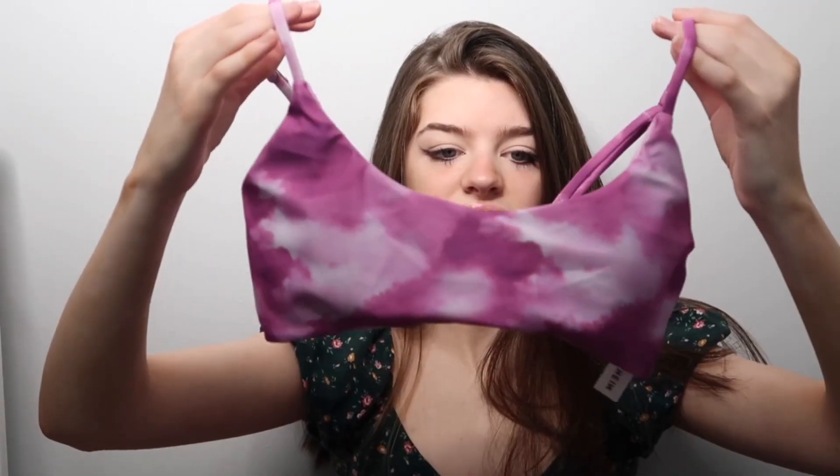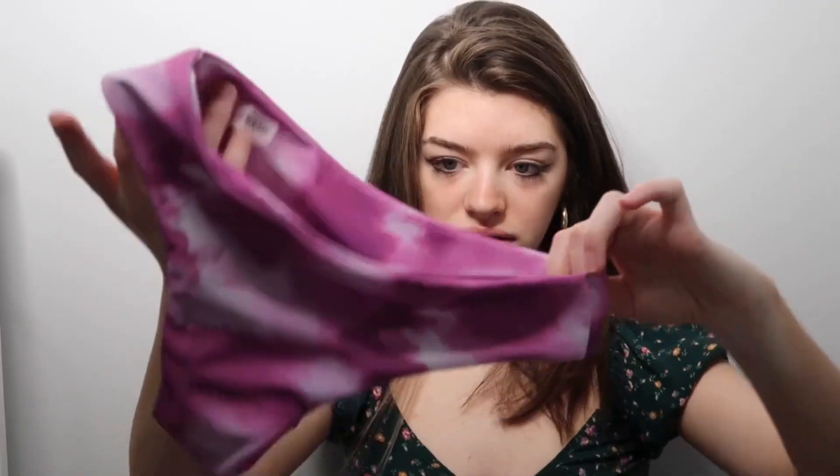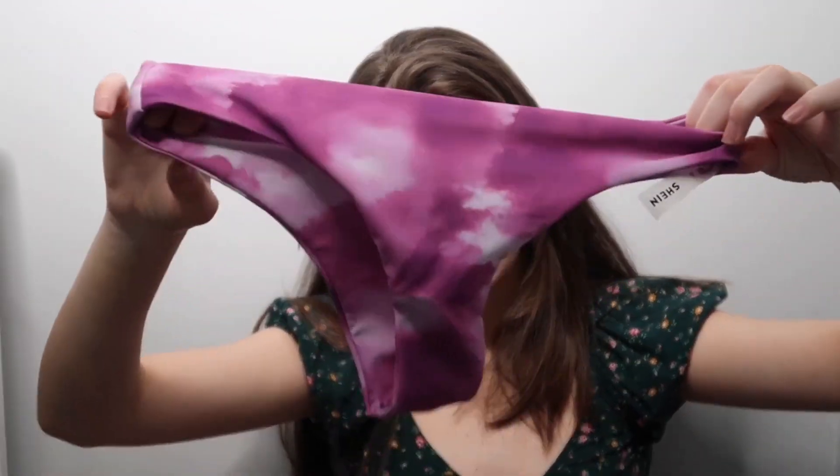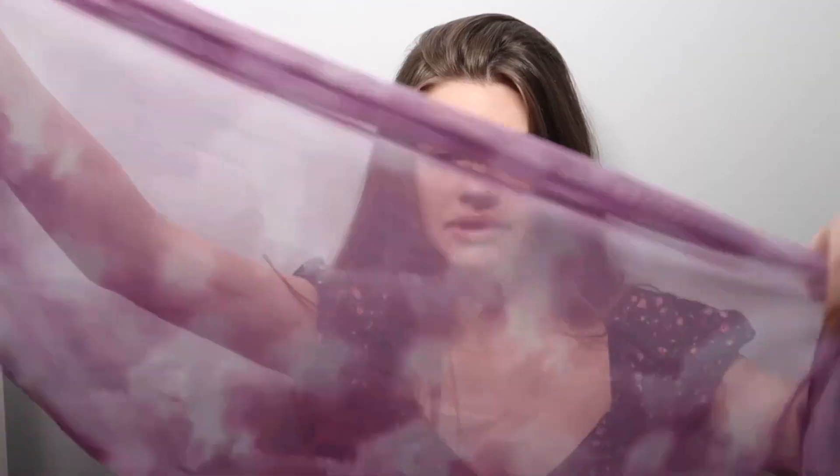This one is tie-dye and it's purple. I thought the tie-dye would be really cute, and it's also very trendy right now. The bottoms are pretty much the same style but a little more baggy than the last ones I showed, and it also has a little tie-around detail.